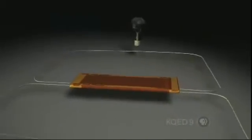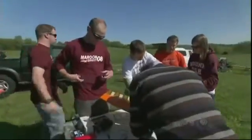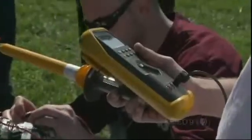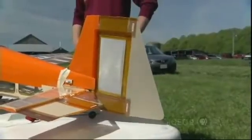It's called a piezoelectric ceramic. These materials change their shape in response to an electrical charge. In this case, that's supplied by batteries on the plane and controlled electronically from the ground.